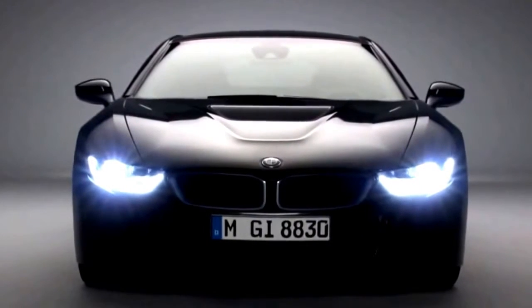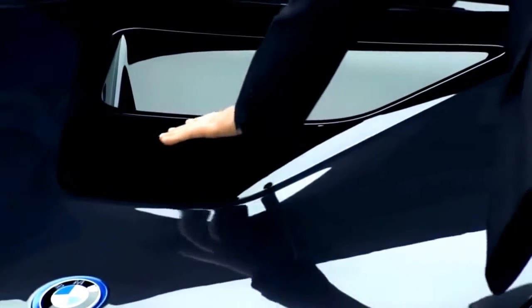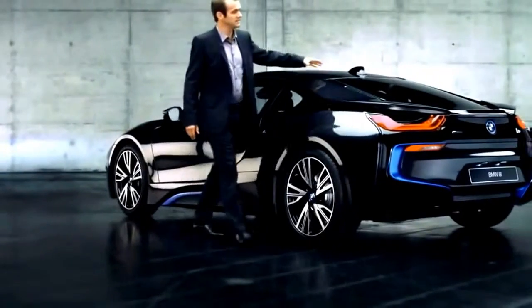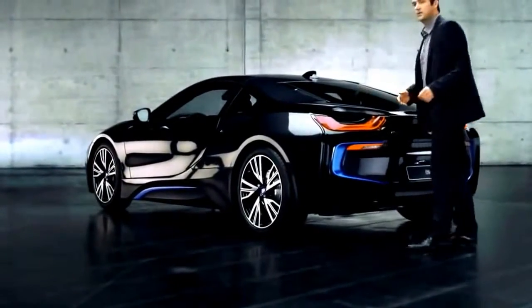Moving on to the bonnet, we have another eye-catcher. This V-shaped black belt starts here, runs along here, and wraps itself across the entire car body to end over here at the rear, which looks pretty cool and dynamic.